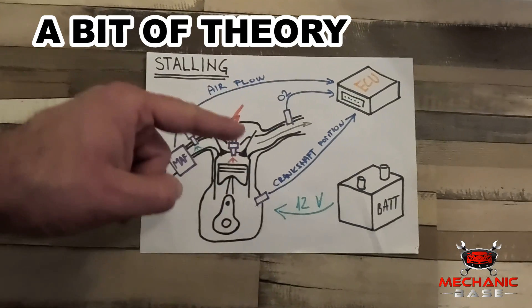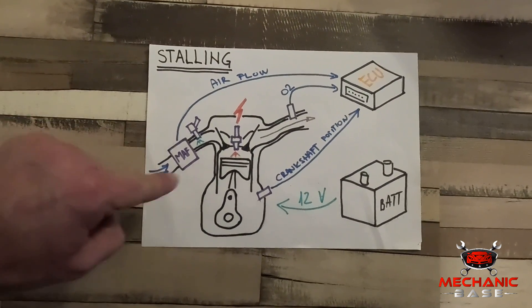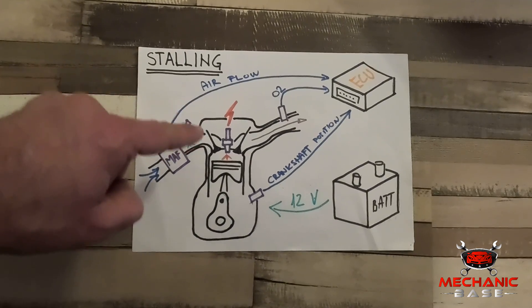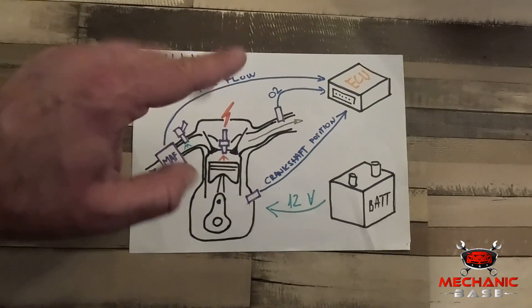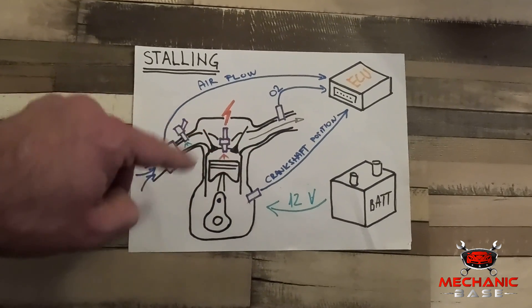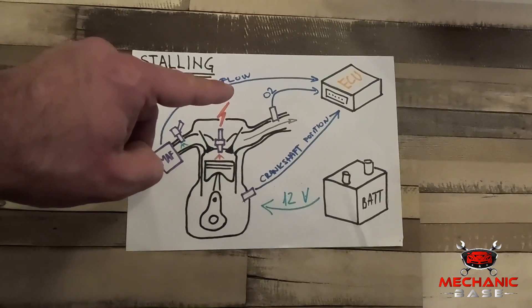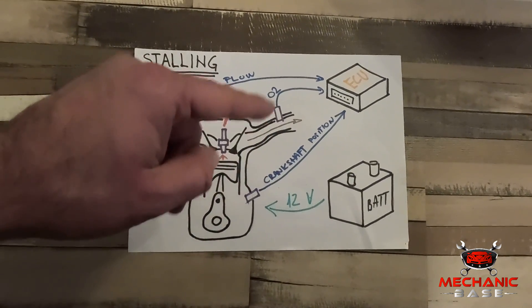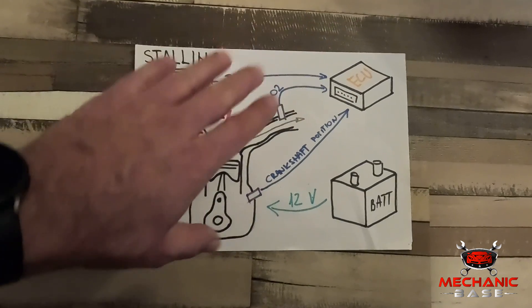For the engine to run, several basic requirements have to be fulfilled. First, enough fresh and clean air has to come through the intake. Then gasoline is needed to go with it, and that's where fuel injectors come into play. When the air-fuel mixture gets into the cylinder, it has to be compressed, which is why the engine has to be in good mechanical shape. Lastly, once all this is done, the spark plug ignites the mixture, generating the needed power. All this mechanical work is monitored and controlled by the ECU, which is done with various sensors.